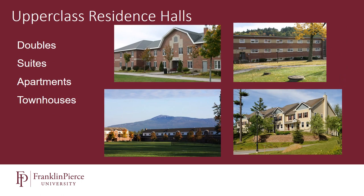Every spring, we allow our students to go through a process called room selection, where they can select the room they'd like to reside in for the following year. In the sophomore area, students have three options: Monadnock and Edgewood, which are traditional corridor-style residence halls where students can choose to live by themselves in a single or with a roommate in a double.